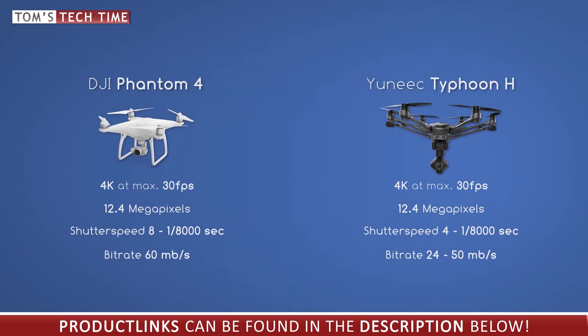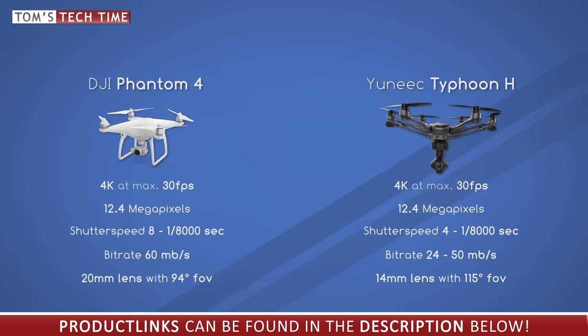Another criteria we want to discuss is the field of view. When it comes to aerials, the narrower the field of view, the more professional the look. The wider the field of view, the more the image looks like it was filmed with a cheap action camera. The DJI Phantom 4 has a 20mm lens delivering a 94-degree field of view. The Unique Typhoon H has a 14mm lens delivering a wider 115-degree field of view that reminds us of cheaper action cameras.